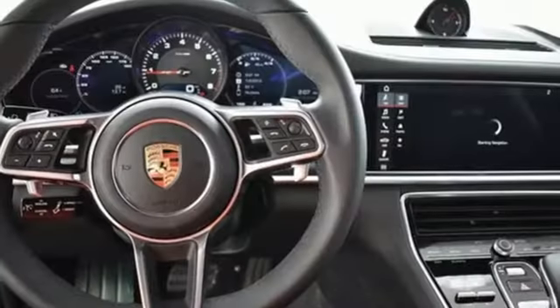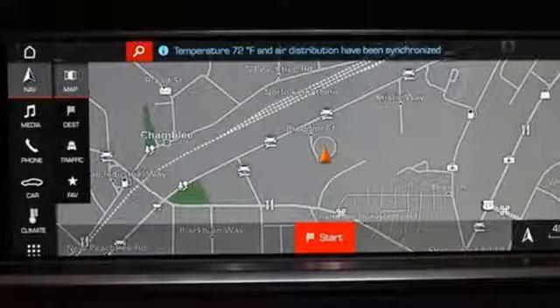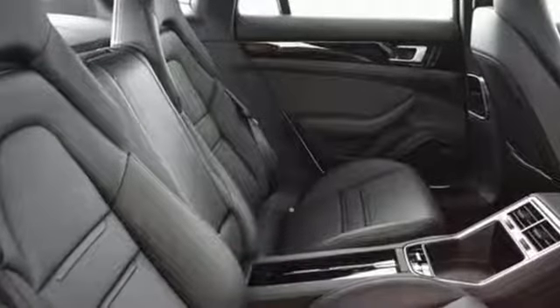Porsche Active Suspension Management with Driver Control Suspension Management, External Memory Control, Heated Steering Wheel, 4-Wheel Anti-Lock Disc Brakes, seat-mounted and rear side impact airbags, and Twin Turbo V6 Engine. Porsche Highly Intelligent Performance.